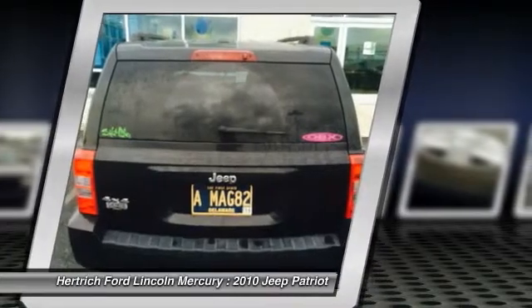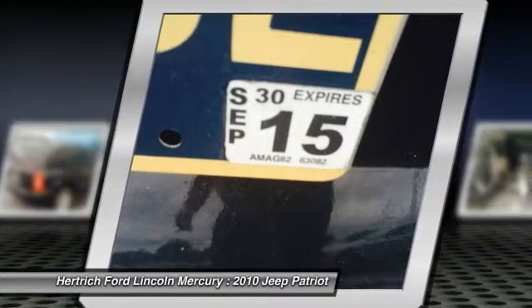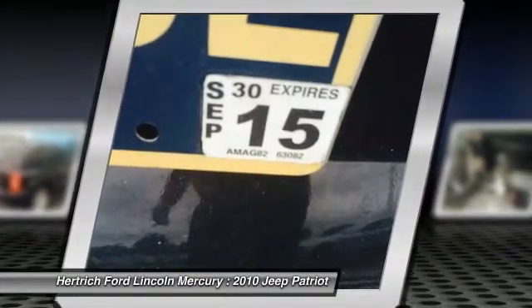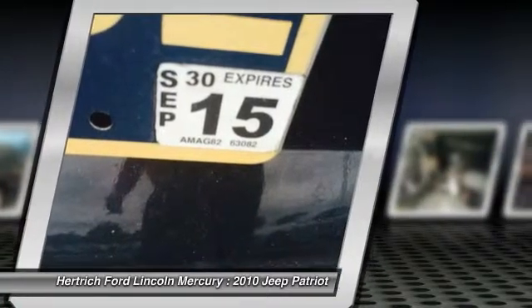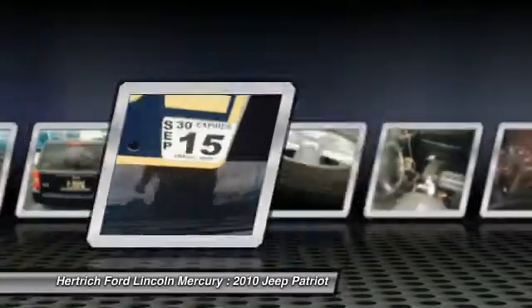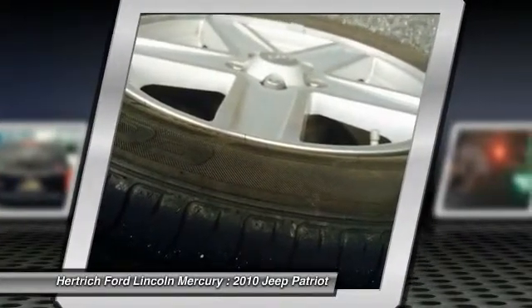More information about the 2010 Jeep Patriot: the Patriot is an unexpectedly capable city car, combining a boxy, rugged-looking traditional Jeep appearance with car-like handling, good outward visibility, an economical powertrain, and an interior that's comfortable for four adults — all in a city-friendly small car size.